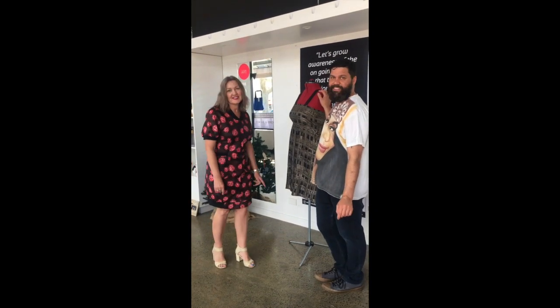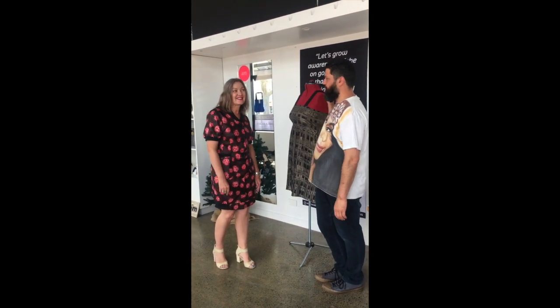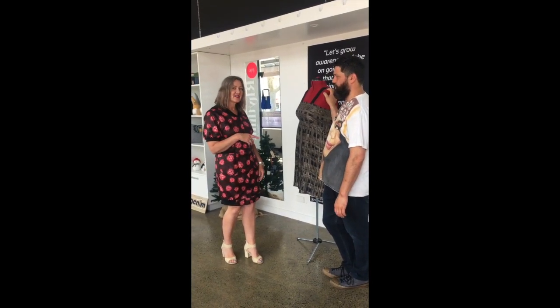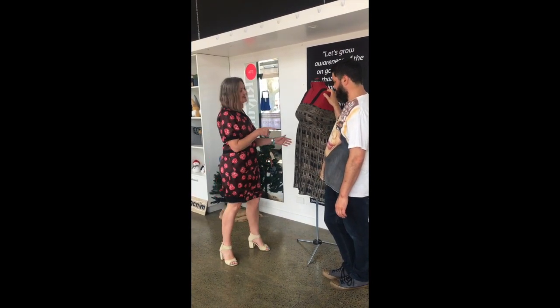I'm here today with Paulie de Birch, and we're discussing slow fashion. We're in this workshop and I wanted to talk about this piece.